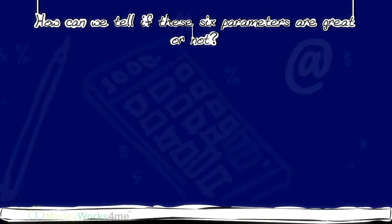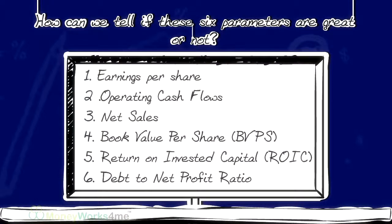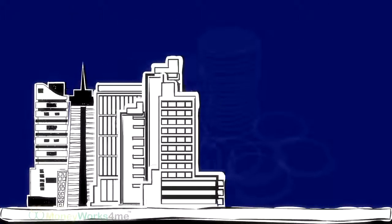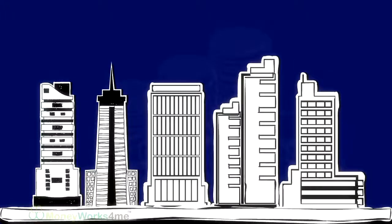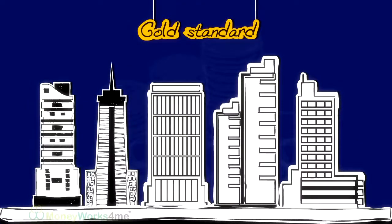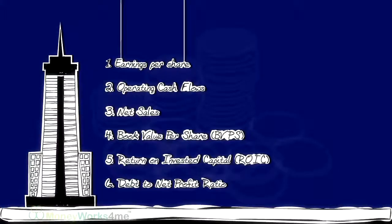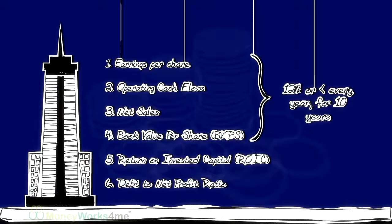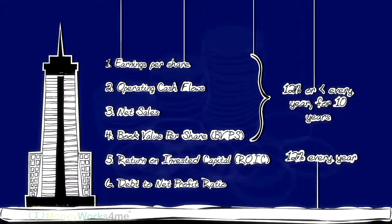But how can we tell if these six parameters are great or not? What value should these parameters have? We have found that all the best companies meet a certain standard, which we call the gold standard. A company which has grown its EPS, operating cash flow, net sales and BVPS by 12% or greater year on year consistently for 10 years, ROIC over 12% every year, and a debt to net profit ratio of less than 3, has met this gold standard.